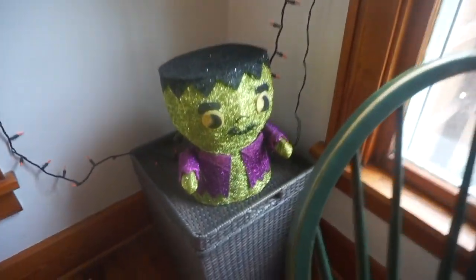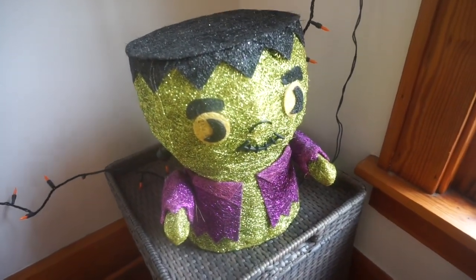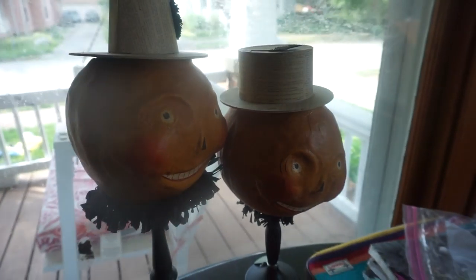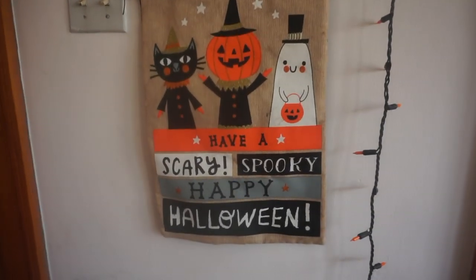We're feeling the fall, so we're gonna show you guys a little bit of our Halloween decorations in our house. Welcome to the crib! We have Penelope — she lights up at night. Here's our work table, a little messy, but we have two really creepy pumpkins over here that are our faces.